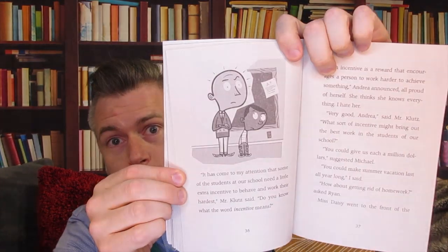When I thought about it, putting a tack on Miss Daisy's chair was a pretty dumb thing to do. Mr. Klutz went to the front of the class. I was sure he was going to bring all of us to the torture chamber in the basement. But he didn't look all that mad, considering what we had done. He looks pretty mad, though — look at that picture. He is mad and Ryan looks watchful. "It has come to my attention that some of the students in our school need a little extra incentive to behave and work their hardest," Mr. Klutz said. "Do you know what the word incentive means?"